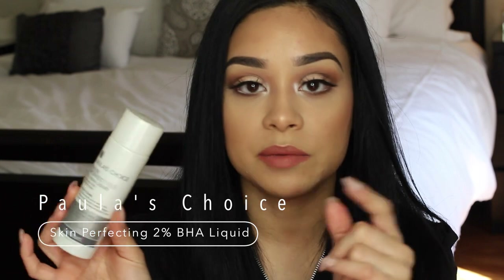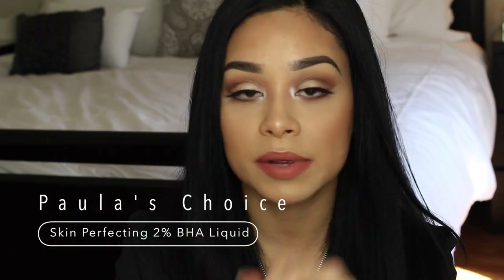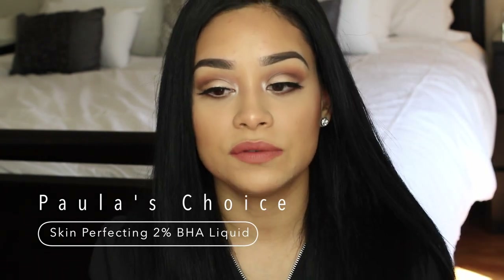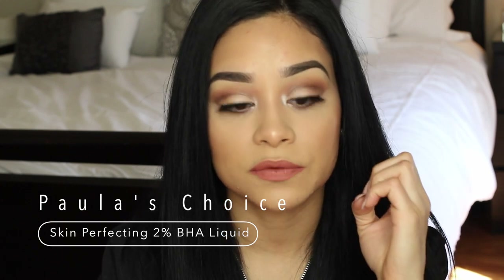I believe it was around $20 something and you only need a tiny bit. I'll get a cotton round, sprinkle some of this on it, and put it all over my face. I do this at night because it does leave you a little shiny — it feels like an oil but your skin absorbs it super fast — and then I moisturize after. It's been really working; I've been seeing a huge difference in my skin.